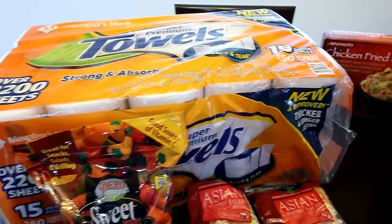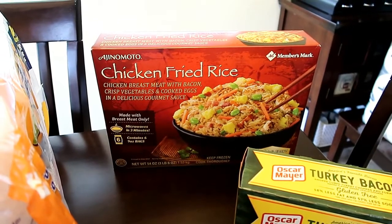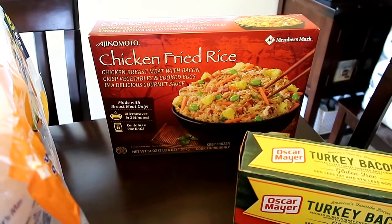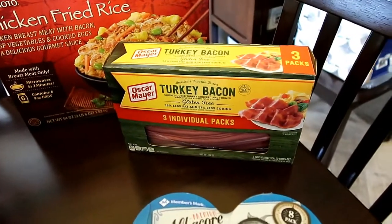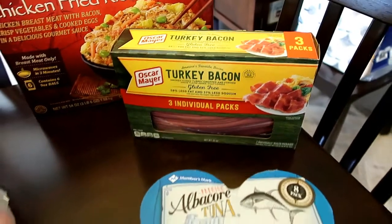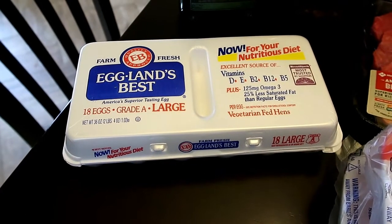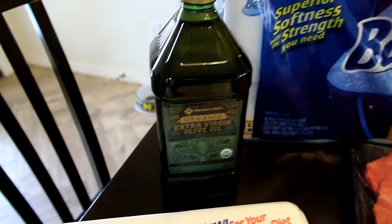Huge thing of paper towels. Figured this might be good for some lunches — there's chicken and bacon and vegetables and a little bit of eggs and then it says a gourmet sauce. So we've never had this before, it's new to us so we'll have to see if we like it. I really enjoy turkey bacon and Jason found this — it is three packs of it. Albacore tuna. Sam's had their eggs for $3.49 for 18 eggs. We needed some of the extra virgin olive oil.